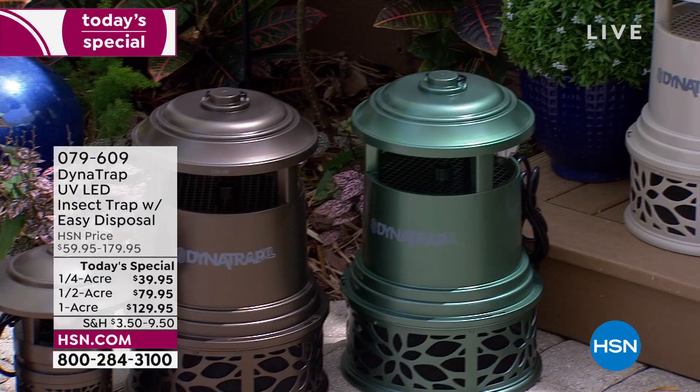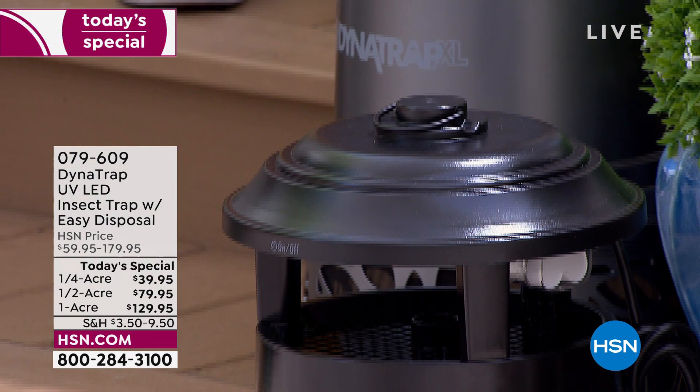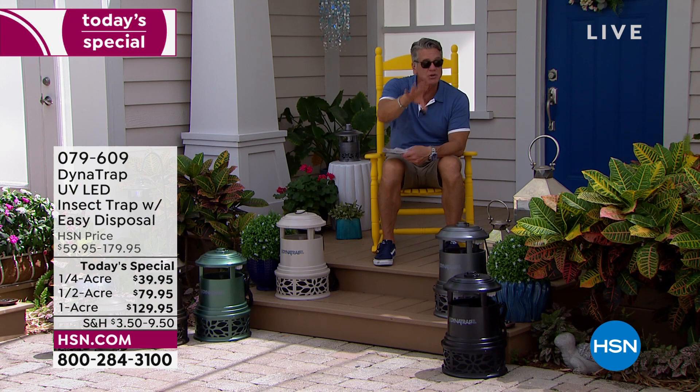You'll notice a difference from last year in the design. DynaTrap gave us an exclusive floral mesh pattern on the bottom to make it more decorative. If you see this on a shepherd's hook in a corner of someone's yard, you're just going to think it's a lantern — it doesn't look like a bug zapper, because it's not a zapper. It's a bug trap.